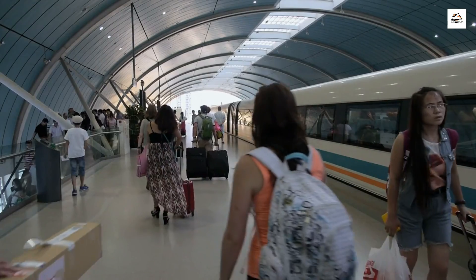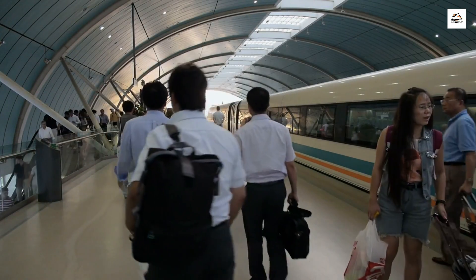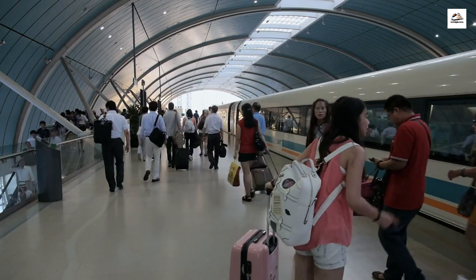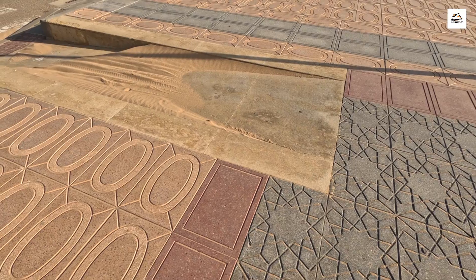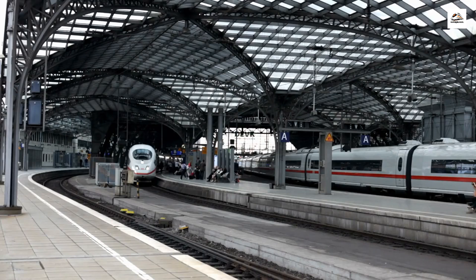Here's a mind-blowing fact for you: the Nanjing to Hangzhou high-speed railway held the world record for the fastest commercial train service at its launch. It's safe to say this railway is a true engineering marvel. Another remarkable aspect is the accessibility it offers to passengers. Stations along this route are equipped with state-of-the-art facilities to cater to passengers with disabilities, ensuring that everyone can enjoy the convenience of high-speed travel.